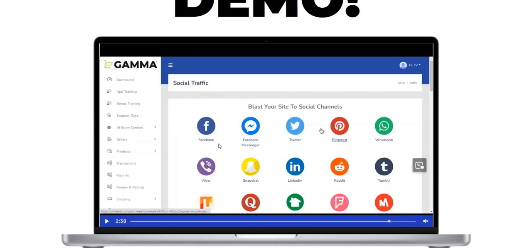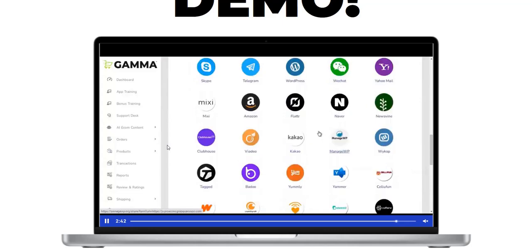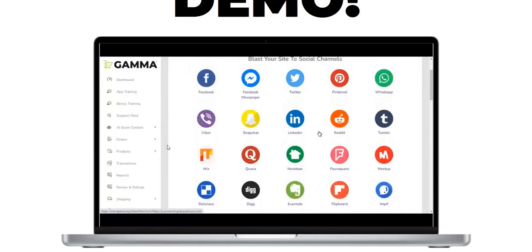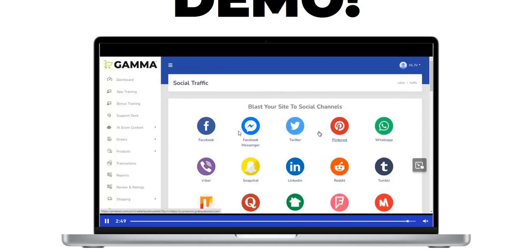Some social media sites aren't very useful for sharing unless you already have a big Facebook or Twitter following. Things like Reddit, Pinterest, and LinkedIn may rank well in Google search engines and are worth adding keyword-targeted content to. I'm always skeptical of social media sharing tools as a main traffic source — it could be a useful additional thing for backlinks and search rankings, but it shouldn't be your only traffic method.